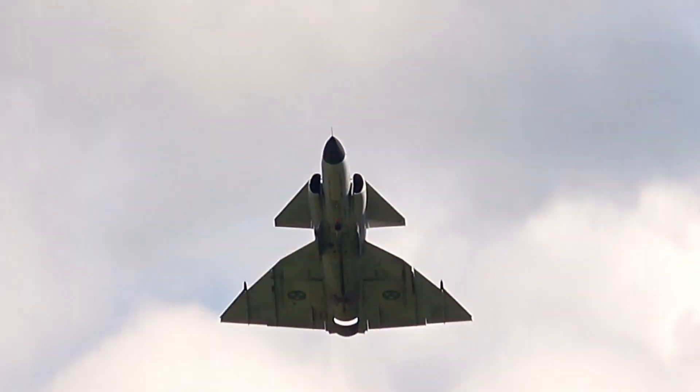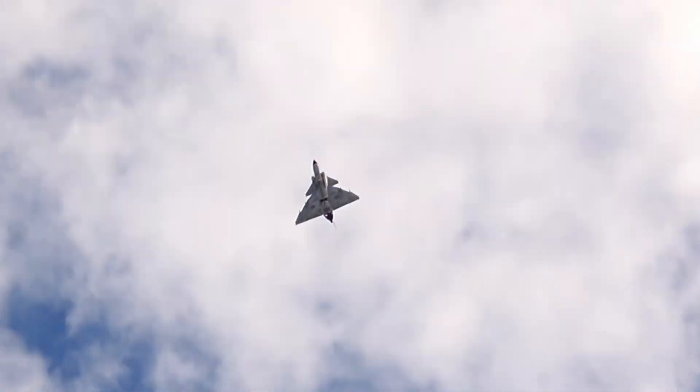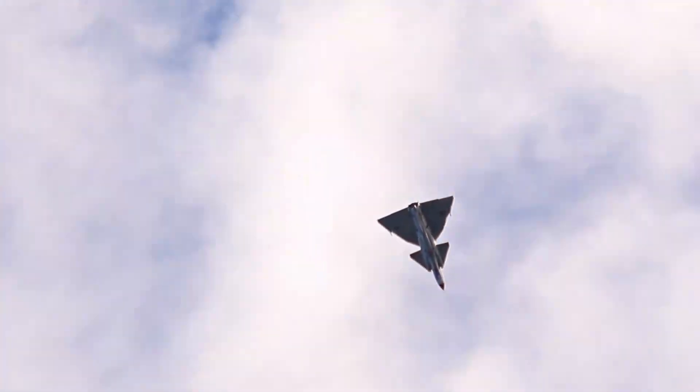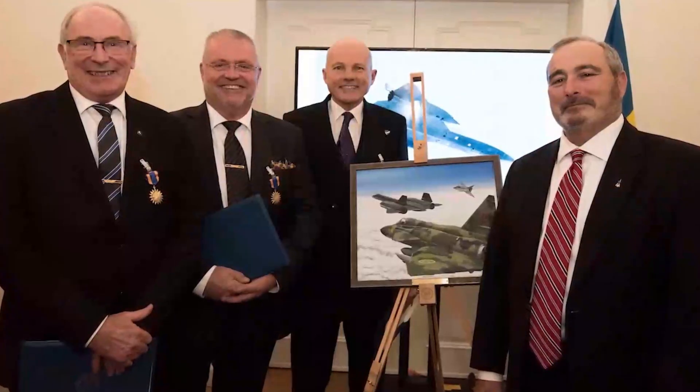Despite this, a few models were still utilized for electronic warfare training against the Gripen, and their final official flights took place in 2007. On November 28, 2017, in Stockholm, United States Air Force officials honored all Swedish pilots with their medals for their courageous actions during the Cold War.